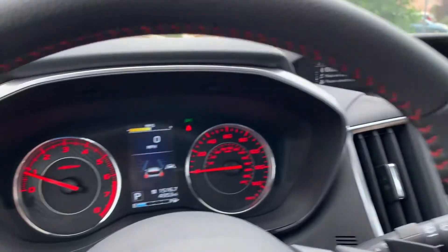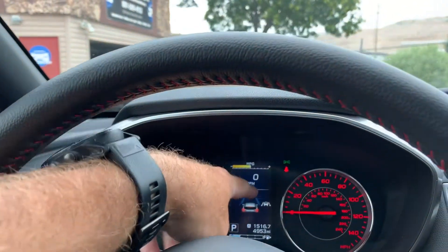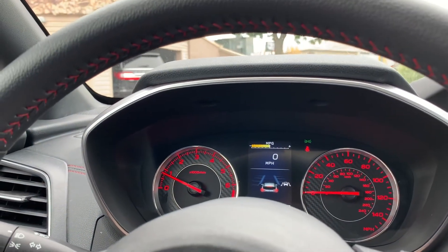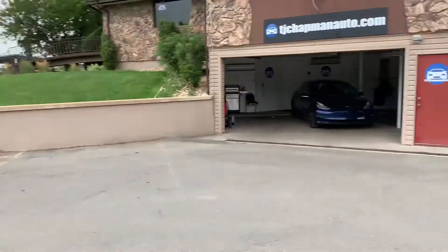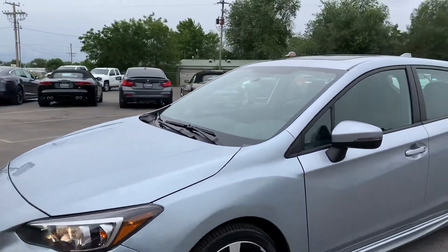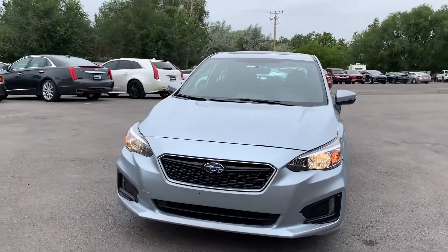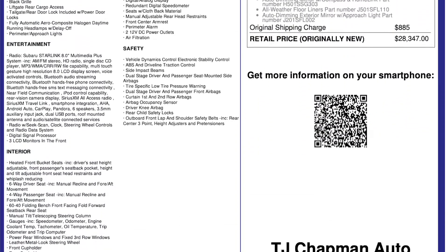This particular vehicle does have a branded title. There was an impact here on the front of the vehicle — it turned out to just be cosmetic, so we were able to get it all fixed up. It has passed our 150-point inspection and the State of Utah safety inspection. For more inventory, visit us at TJChapmanAuto.com.